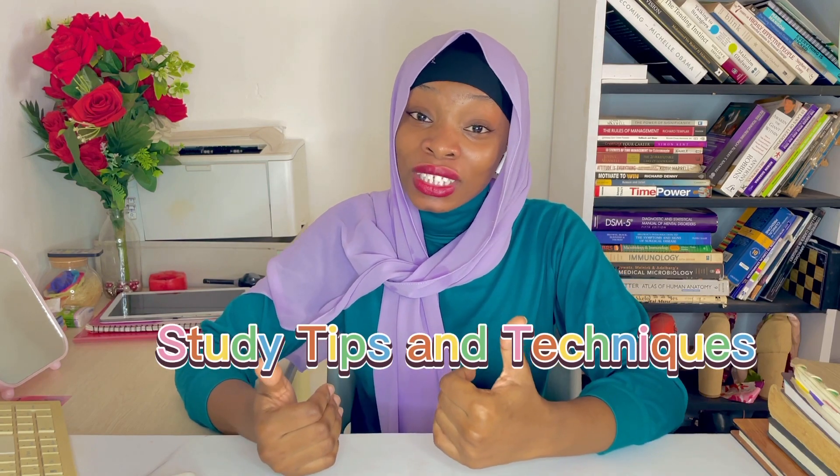Before we get into anything, I would just like to say that we are all different individuals and we all have different techniques of studying that might just be the best for us. I personally have different ways of studying depending on what I hope to achieve at the end of the day. For instance, when I'm studying on a normal day I have a different way of studying as opposed to when I'm preparing for an exam, and my daily study routine kind of serves as the foundation on which my examination study routine builds on.